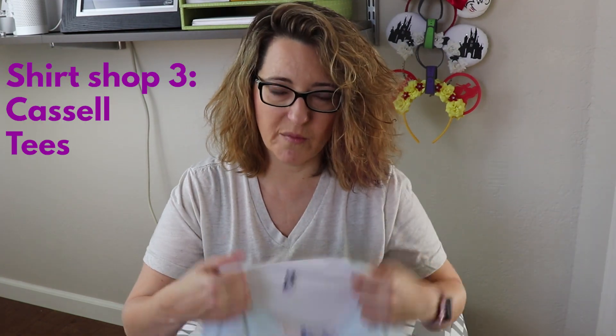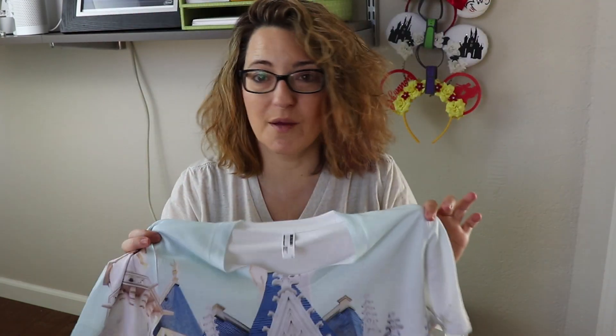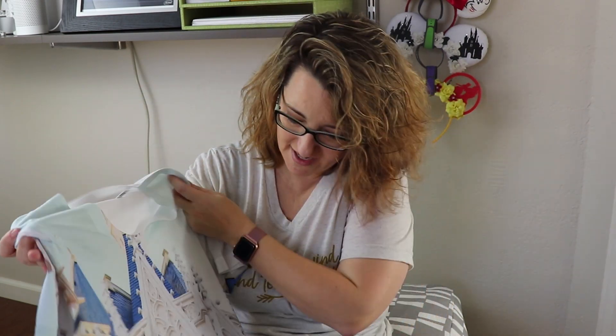The last shirt I wanted to show you is from Castle Tees — this is actually the shirt I'm wearing in my current Facebook profile picture. It has a giant photo of a castle. They have lots of shirts, but this is the one they sent me. I wouldn't have picked this design myself, but after they sent it I decided to try it and it is gorgeous. I actually wore it in a picture in front of the castle — like castle camouflage! Castle Tees, Dare to Dream Threads, and Blair Lamb Designs are the three shirt shops I recommend.